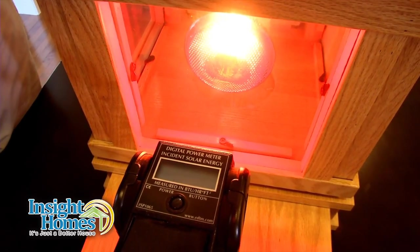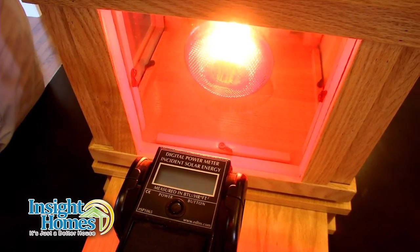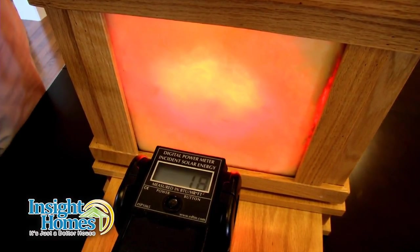Let's see what happens if we drop a double cell blackout blind over that builder upgrade window. Big difference — down to 18 BTUs an hour.